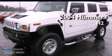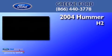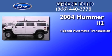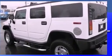This is a 2004 Hummer H2. This SUV has a four-speed automatic transmission, a 6.0-liter V8, and four-wheel drive.